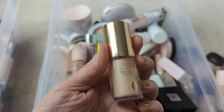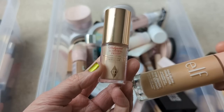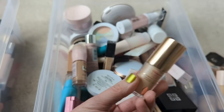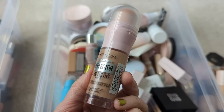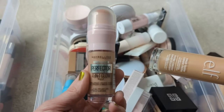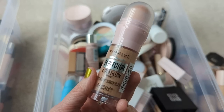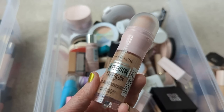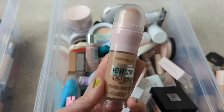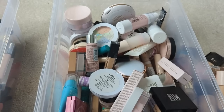Here we have the Charlotte Tilbury Hollywood Flawless Filter — this is sort of what the Elf Halo Glow is supposed to be duping. It's a really glowy primer, so I'm going to hang on to it. I just have the smaller size for now. The Maybelline Perfector 4-in-1 Glow is another very similar product, but I don't love this one as much as the Elf. I don't think it's quite as glowy and it doesn't show up as well as the other ones do, so I might actually declutter this one. It's kind of a big bottle and taking up space — I sort of feel like how many of these glowy primers do I really need — so I think I'm just going to put this one in the declutter.